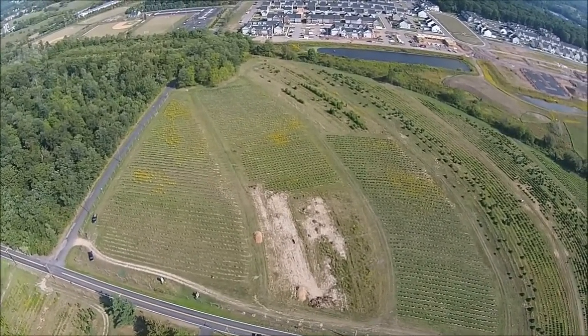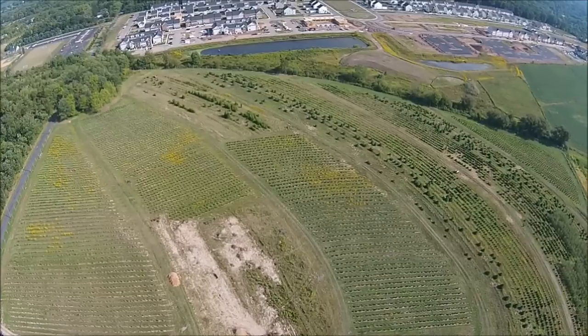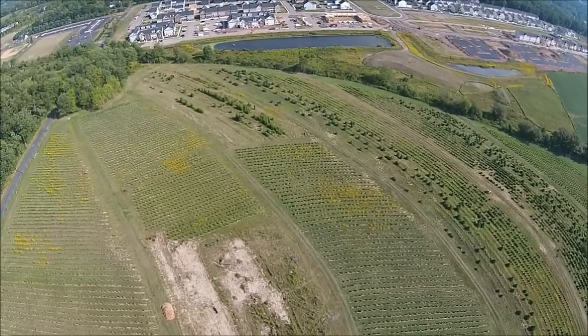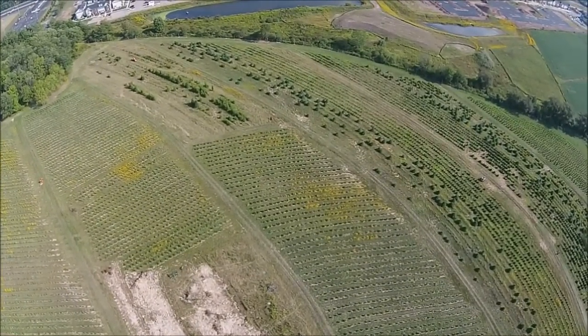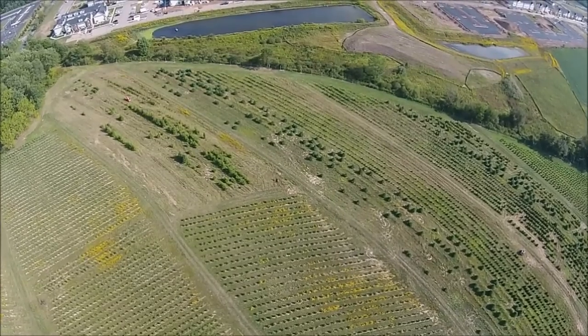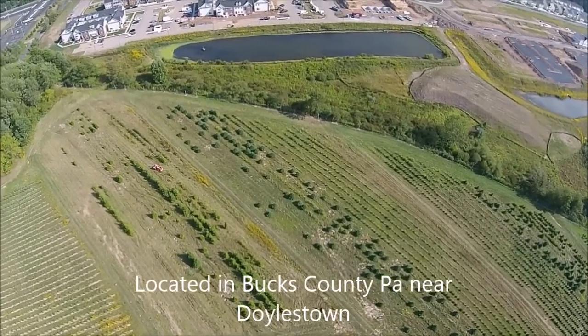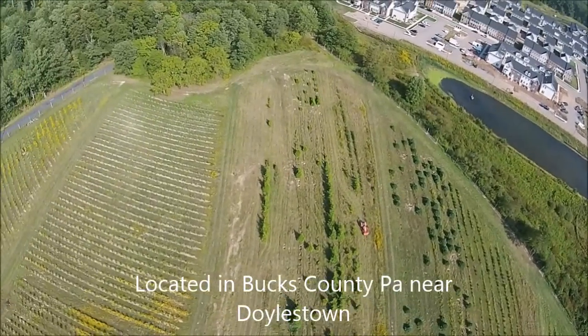We grow white pine, Norway spruce, arborvitae such as the emerald green, the green giant, Niagara techni elegantissima, and we're also growing one called Forever Goldie, which is a golden color arborvitae. On this farm and other farms in Bucks County, we also have a hunter access program where you can come and hunt, but you have to call us and find out our hunting arrangements for the particular season.